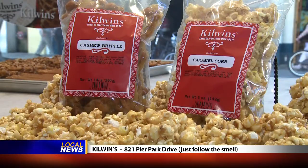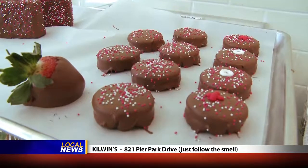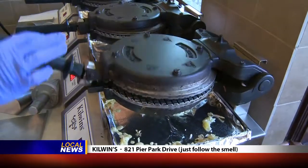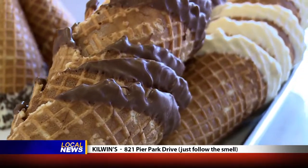Here at Kilwin's they also make the caramel corn, dipped candies like caramel covered marshmallows, pecan turtle crispies, chocolate coated Oreos, and waffle cones being dipped and made daily. It's the classic, old fashioned treat that you love.